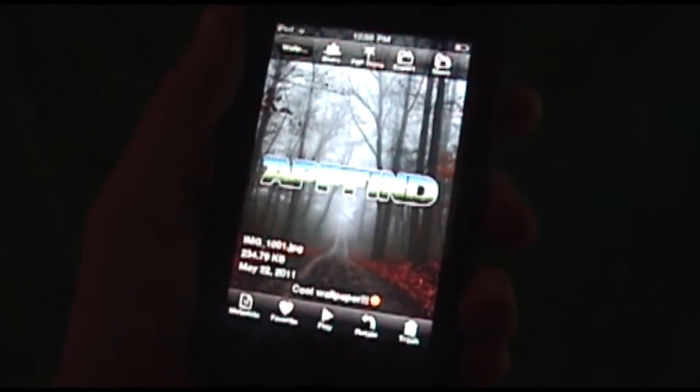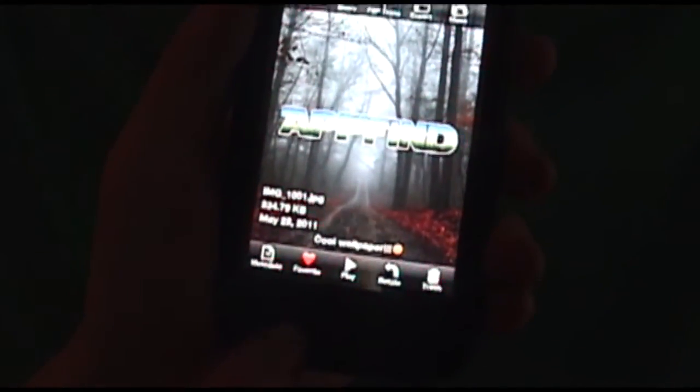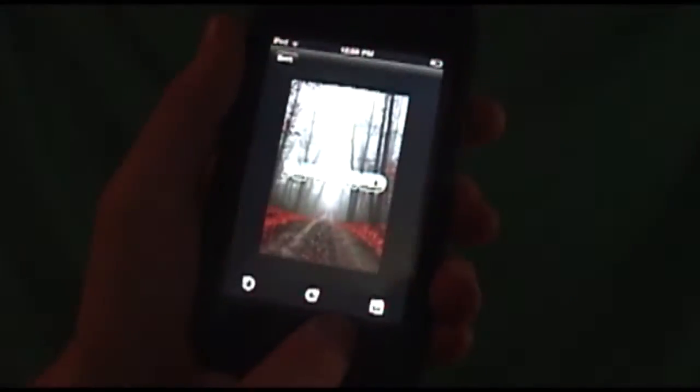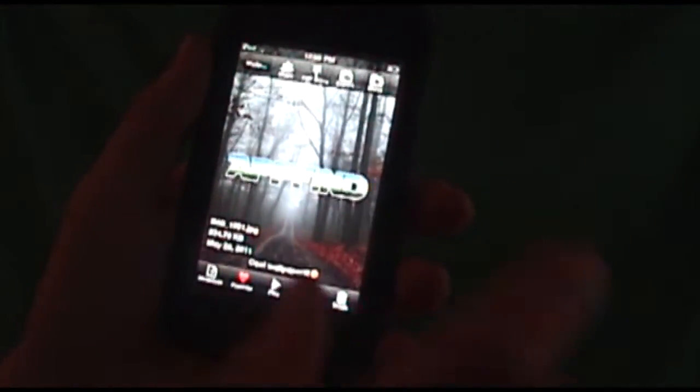You've got a bunch of different options. You can favorite a photo and it will be added right to your favorites just by clicking that button. You can play it in a slideshow — it's totally customizable. You can also rotate it around, which is very helpful because sometimes you take a picture on its side.